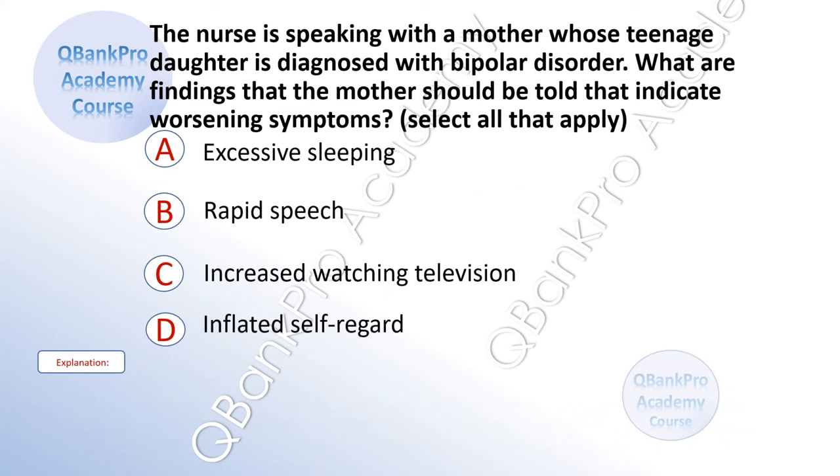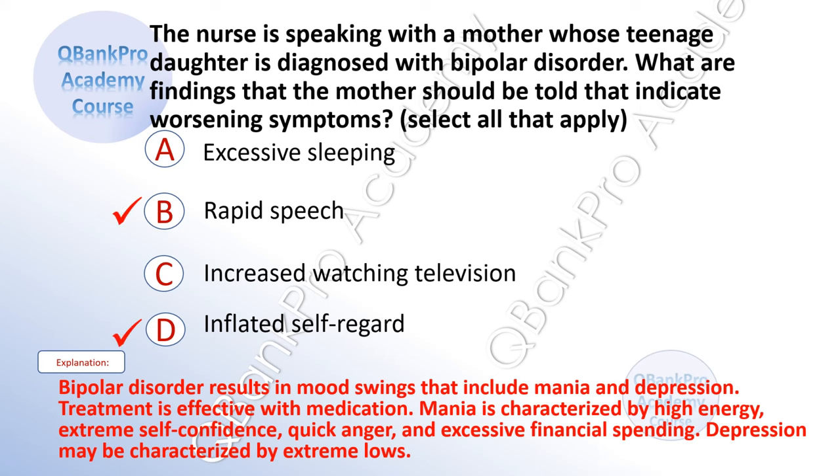The nurse is speaking with a mother whose teenage daughter is diagnosed with bipolar disorder. What are findings that indicate worsening symptoms? Select all that apply. A. Excessive sleeping. B. Rapid speech. C. Increased watching television. D. Increased self-regard. The correct answer is B. Rapid speech and D. Inflated self-regard. Explanation: Bipolar disorder results in mood swings that include mania and depression. Treatment is effective with medication. Mania is characterized by high energy, extreme self-confidence, quick anger, and excessive financial spending. Depression may be characterized by extreme lows.